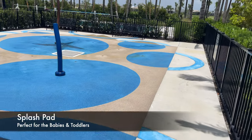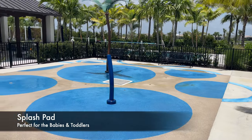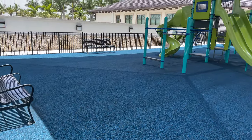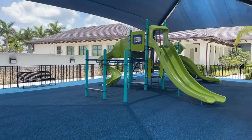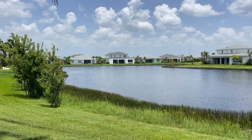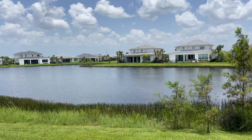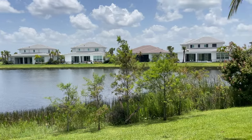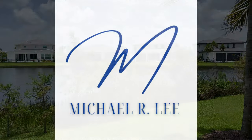The kids zone is no slouch either, with a splash pad and a playground to match. There's simply space and opportunity for the kids to play all day. We hope you enjoyed this short video of one of Palm Beach Gardens' newest luxury developments. Join us next time as we'll cover a new area in Avenue. Take care.